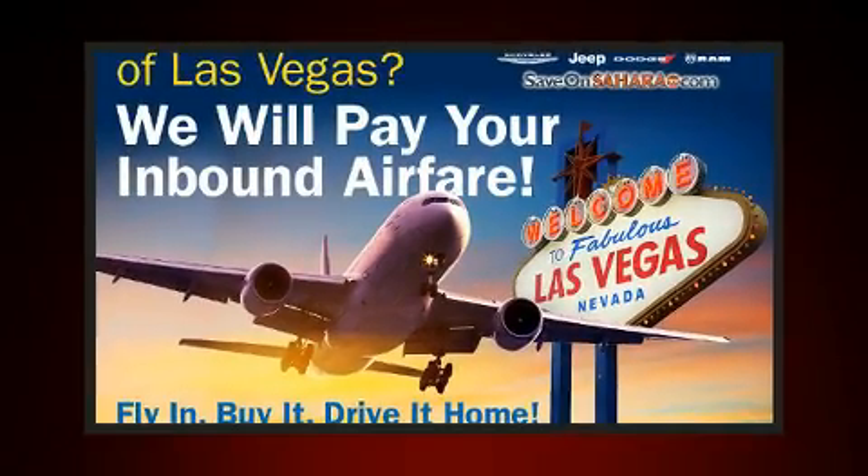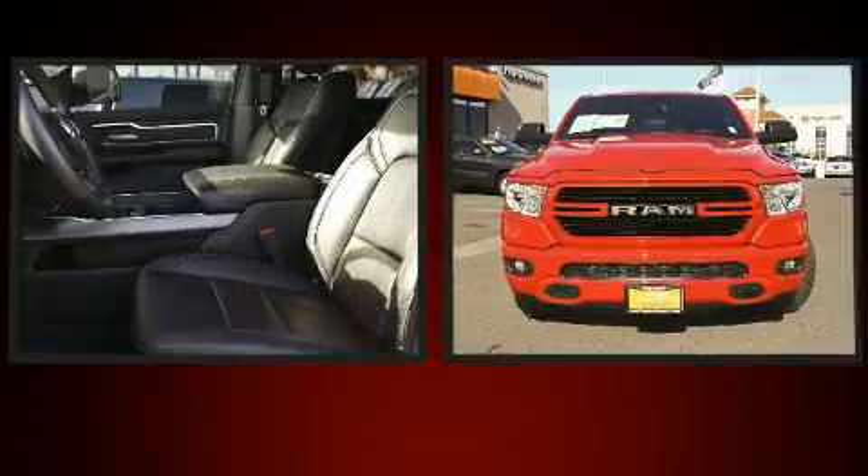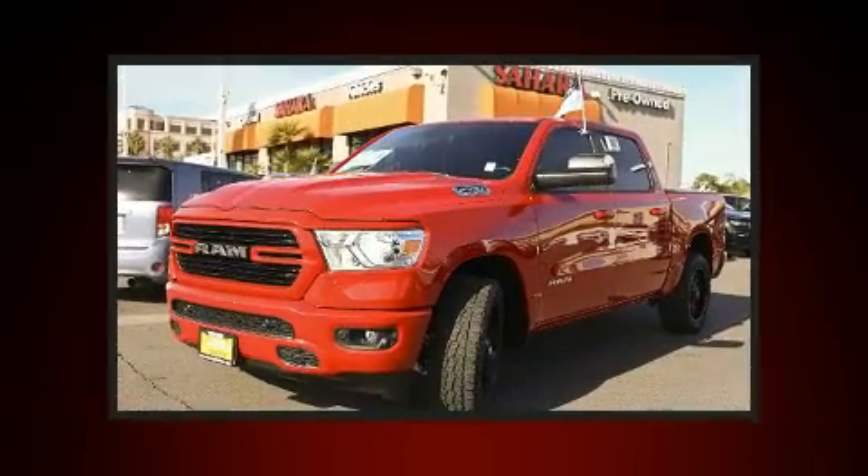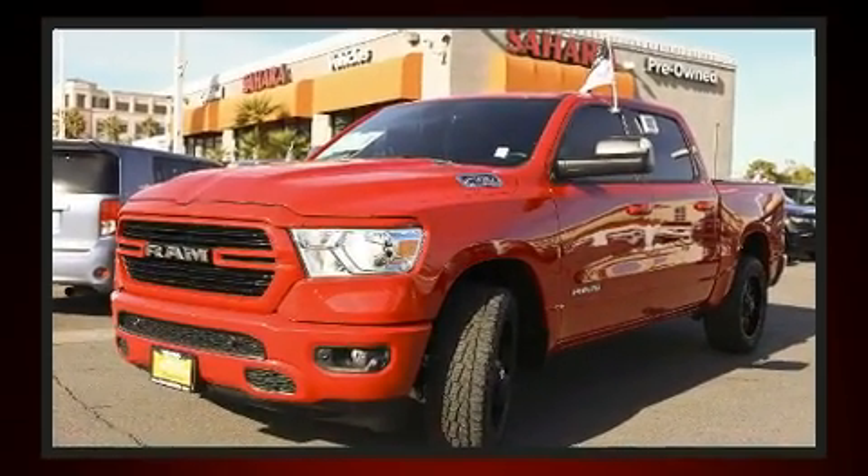It features an automatic transmission, rear wheel drive, and a powerful 8-cylinder engine. Comfort and convenience were prioritized within, evidenced by amenities such as adjustable headrests in all seating positions.